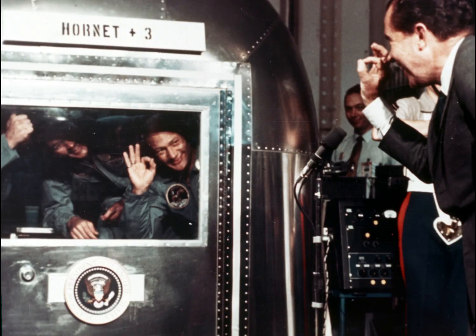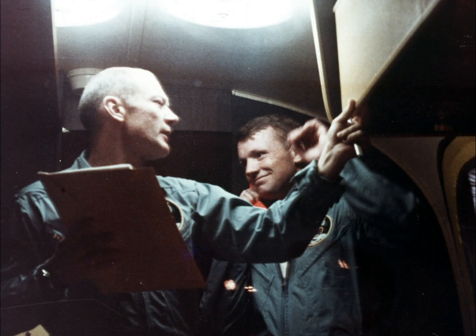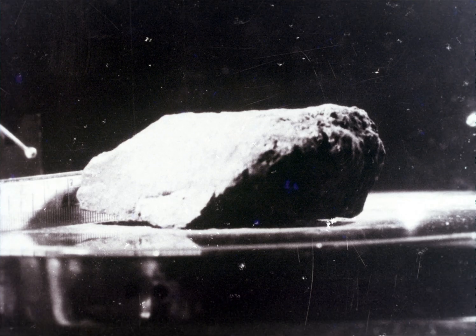Aboard the USS Hornet recovery carrier and safely tucked into their quarantine trailer, congratulations are in order for the three astronauts. First to officially greet them is President Nixon. Here, he and Buzz Aldrin exchange A-OK signs while Mike Collins looks on. Inside the trailer, Buzz Aldrin takes an inventory of the trailer facilities, and Neil Armstrong is just behind him talking on the telephone. The Hornet was speeding toward Hawaii where the astronauts and their trailer would be put aboard an aircraft and flown to Houston. This simple appearing rock is a piece of the heavens — one of the moon rocks collected and brought back to Earth, carried in carefully sealed vacuum containers, and undergoing intense investigation by scientists all over the world.